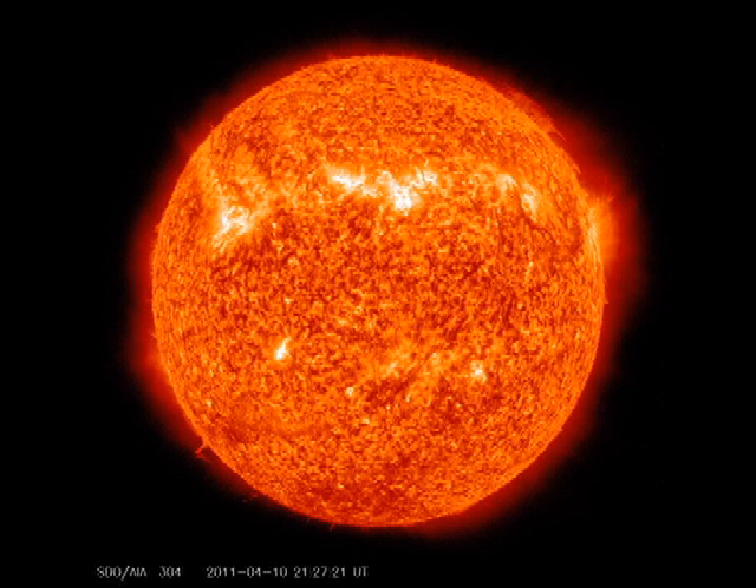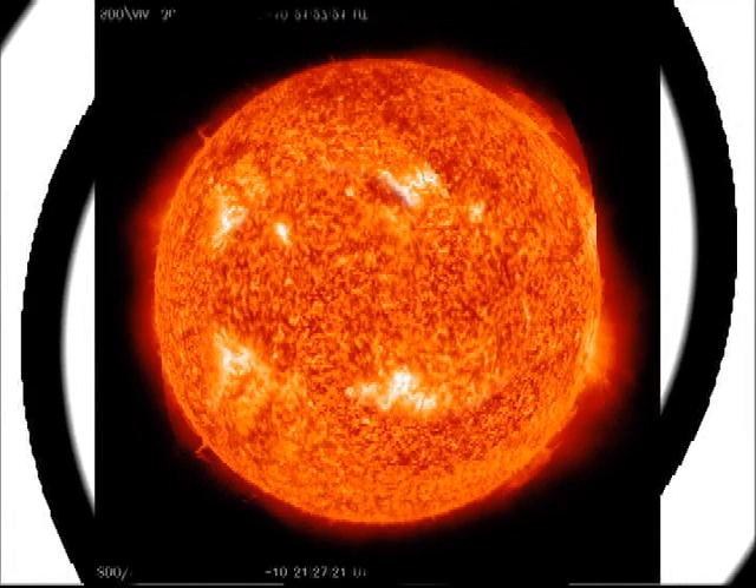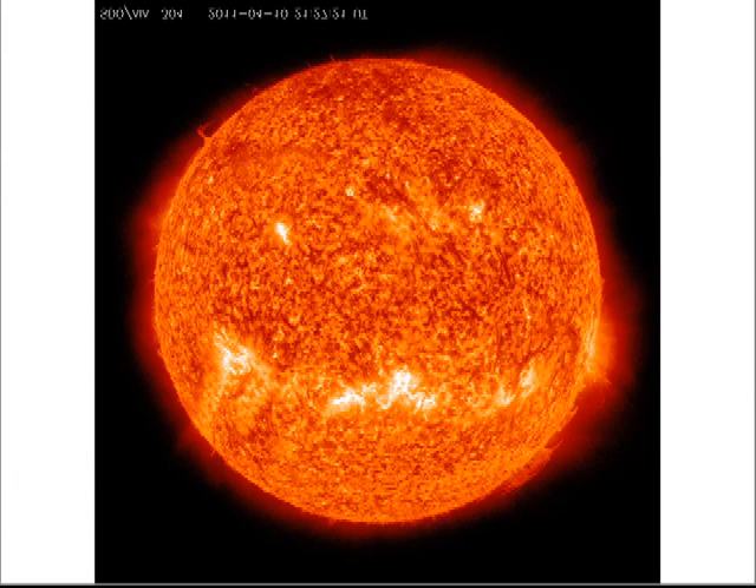Sunwag pointed out yesterday on YouTube that if you invert the current Helium 304 image, you end up with a rather interesting picture. Does this remind you of something? Have a nice day.